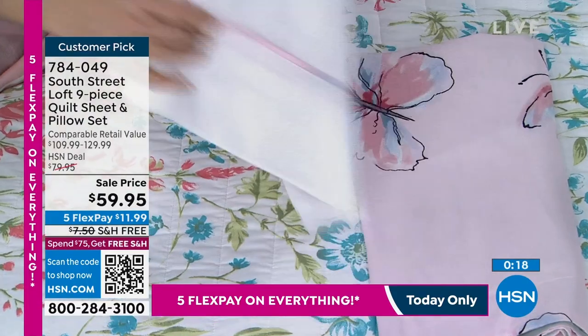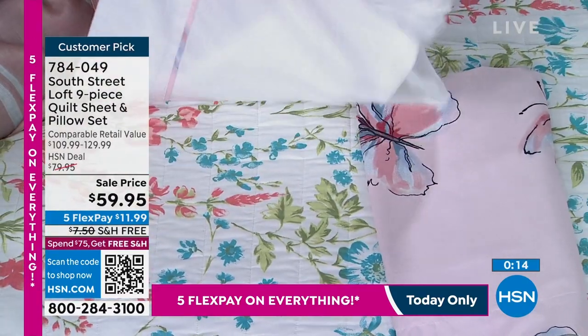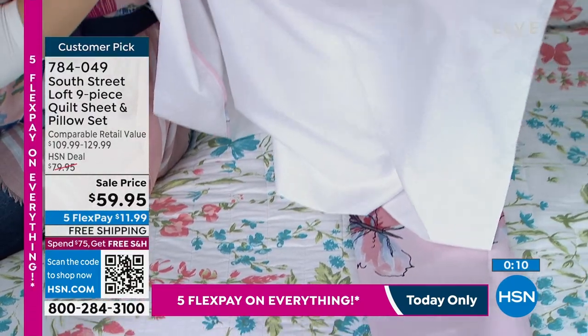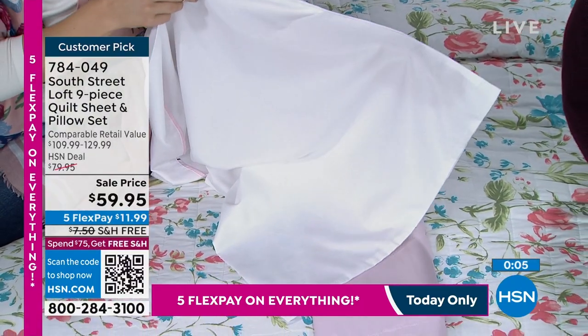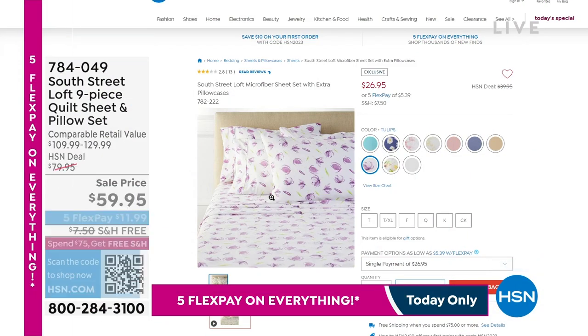With South Street Loft being part of HSN, we listen to what everyone says — the designs they love, the colors they want — and when they said they needed a nine-piece set, we put one together. And if you're looking for an extra set of South Street Loft sheets, we have another set as well.